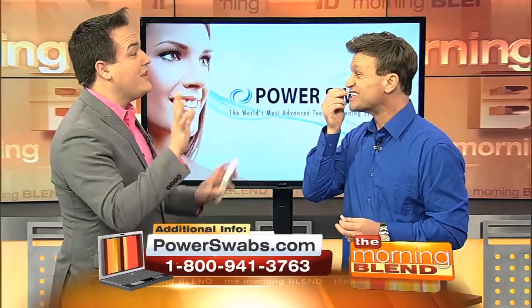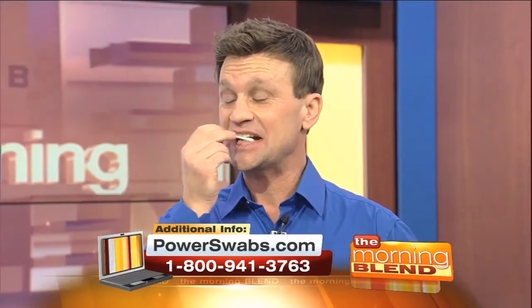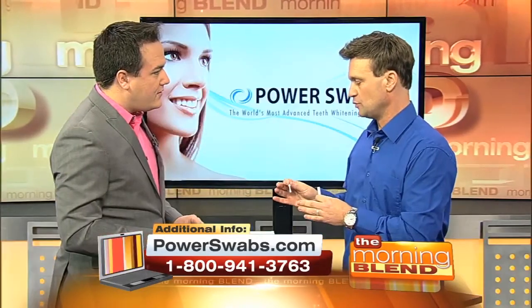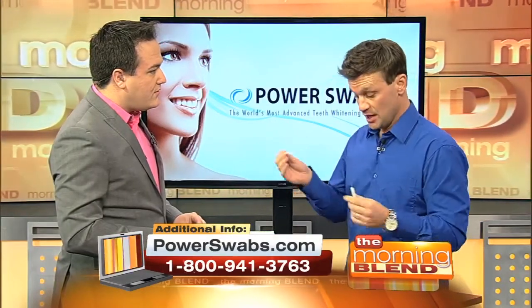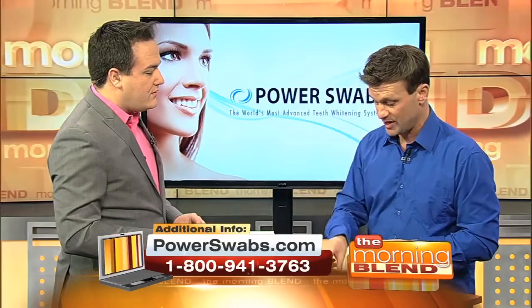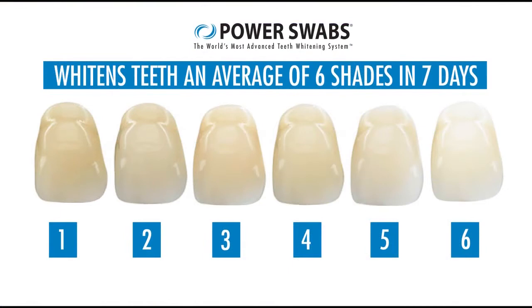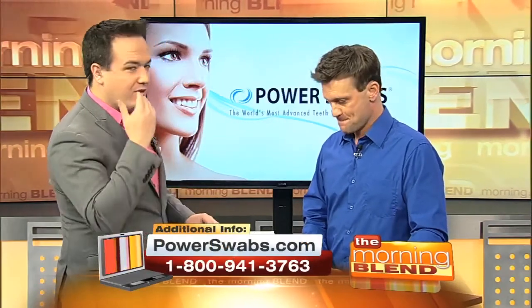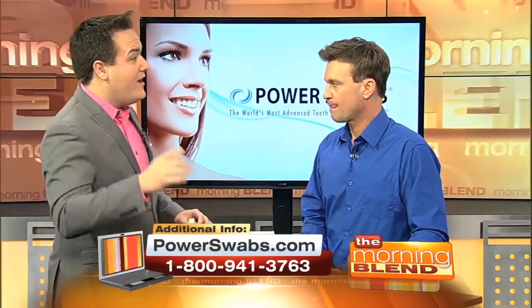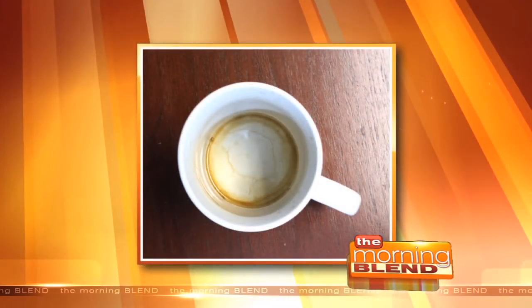Now we're going to whiten — this is the bleach portion, though it's not actual bleach. Do not put bleach in your mouth at home. It is carbamide peroxide, which is a much less harsh solution, and that's another reason why you don't get the sensitivity. You do that for less than five minutes — about two to two and a half minutes. On average, you're going to get two shades whiter after the first use and six shades over seven days. Results last up to six months. There are a lot of people who've been told to cut out the coffee, but now they can have their coffee and keep their white smile — Power Swabs will counteract that.